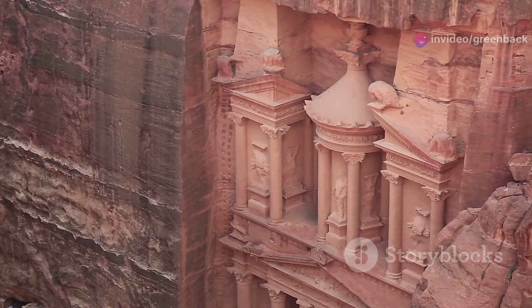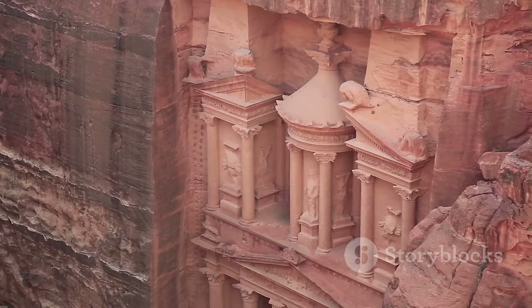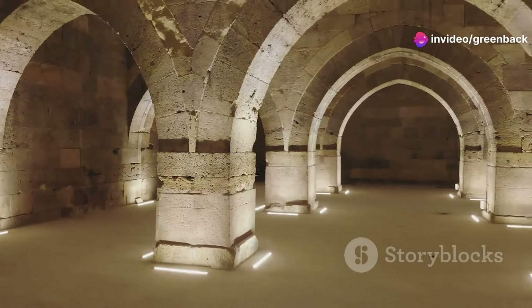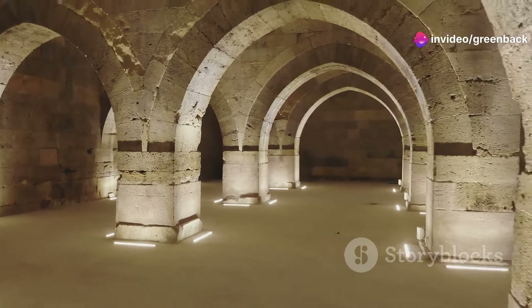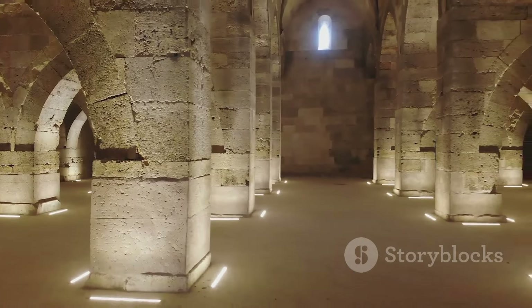Gadamis is not just a marvel of ancient engineering, but also a testament to human ingenuity in adapting to the harshest environments. In Gadamis, life dances to the rhythm of the seasons, weaving a unique tapestry of existence that beautifully blends the traditional with the practical.